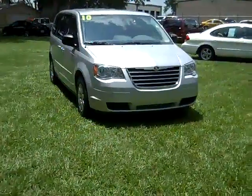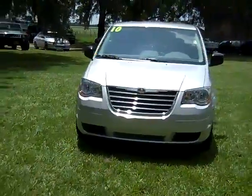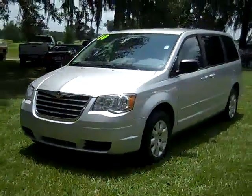Hi again, it's Jen, and this is our 2010 Chrysler Town and Country. I'd also like to remind you to head over to our website SantafeFord.com, where you can view our entire inventory online 24/7.